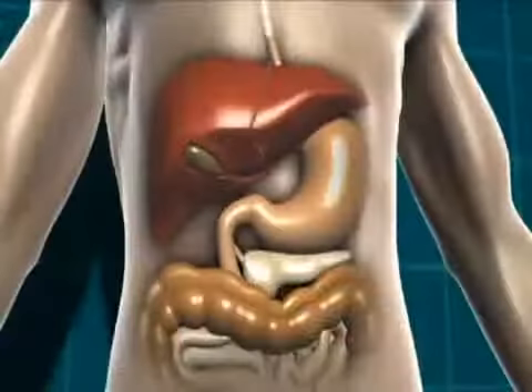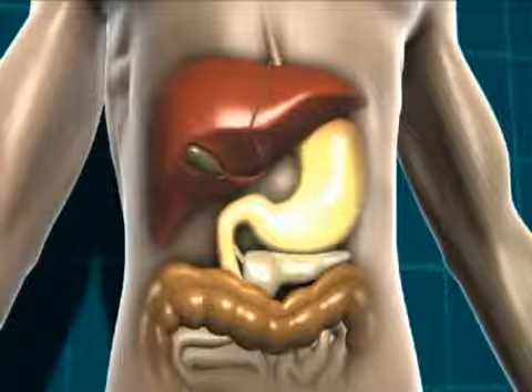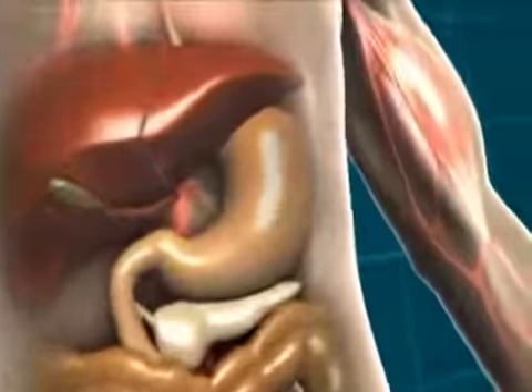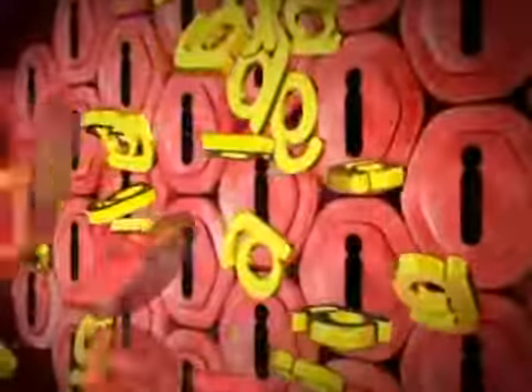In type 1 diabetes, the carbohydrate containing food is broken down into glucose as normal, and that glucose then moves into the bloodstream. Normally the body would produce insulin to let that glucose into the cells, but in type 1 diabetes there is no insulin being produced, so the glucose can't get into the body cells at all.